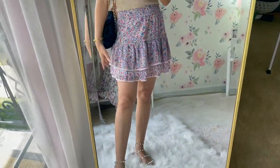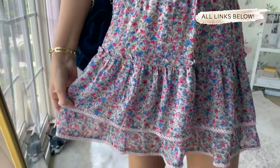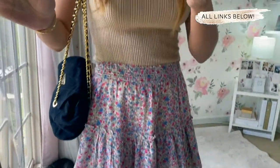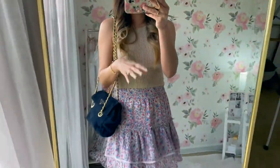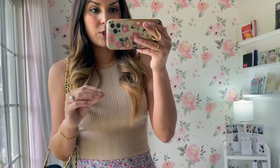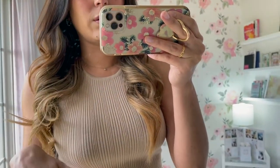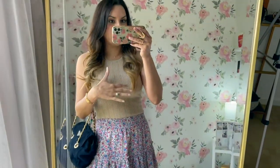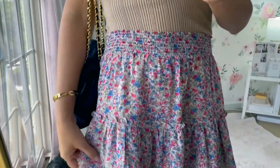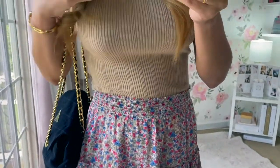The first look I want to show you is this really pretty smocked skirt. It has a smocked waist right here and just the prettiest floral print. I didn't think I was going to like it this much. I just put it on with my navy Prada bag and a basic bodysuit that I got at Abercrombie. Abercrombie has the best bodysuits right now, so I'm going to link a couple of options. This is a halter neck — a really great basic. I think this is such a cute and casual everyday spring outfit. I absolutely fell in love with this floral print and I've been wearing it all the time.